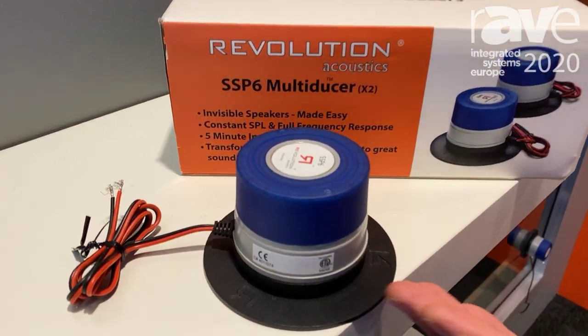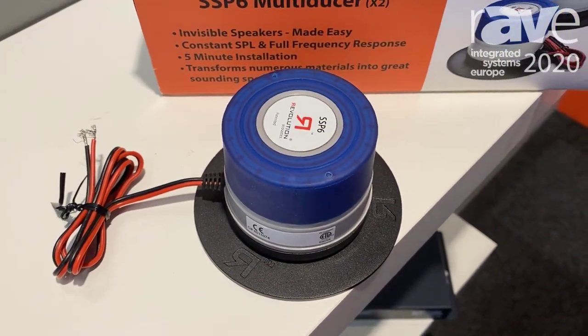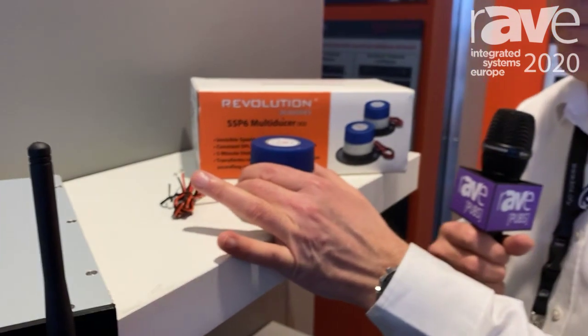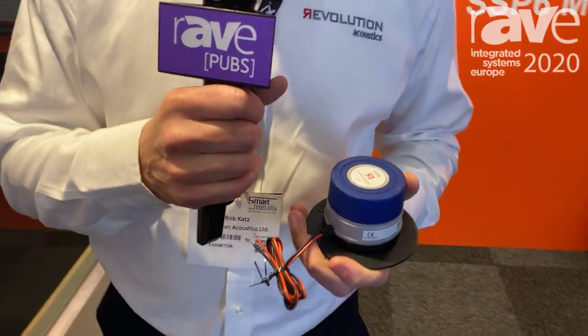Very compact product, as we can see over here, but this little transducer does some pretty incredible things. In essence, it's the only transducer out there which is able to produce full range audio — an honest, deep 50 hertz to 20kHz.